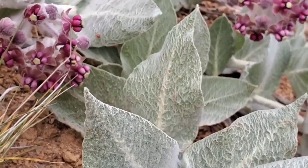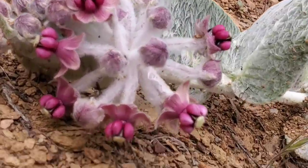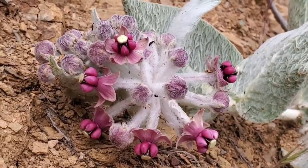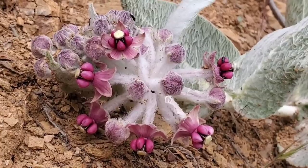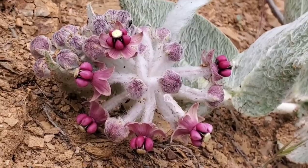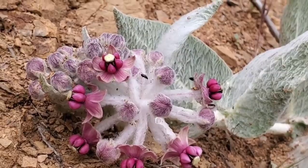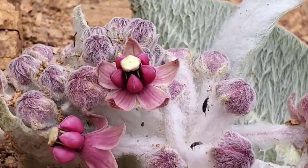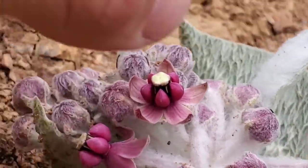The flowers are incredible. The inflorescence is an umbel — you can see even the little pedestals are covered in wool. That of course reduces leaf temperature due to incoming solar radiation, and keeps moisture levels up within the tissues, preventing the stomata from transpiring too much moisture. The flower on milkweeds is very incredible — those five petals are reflexed underneath.